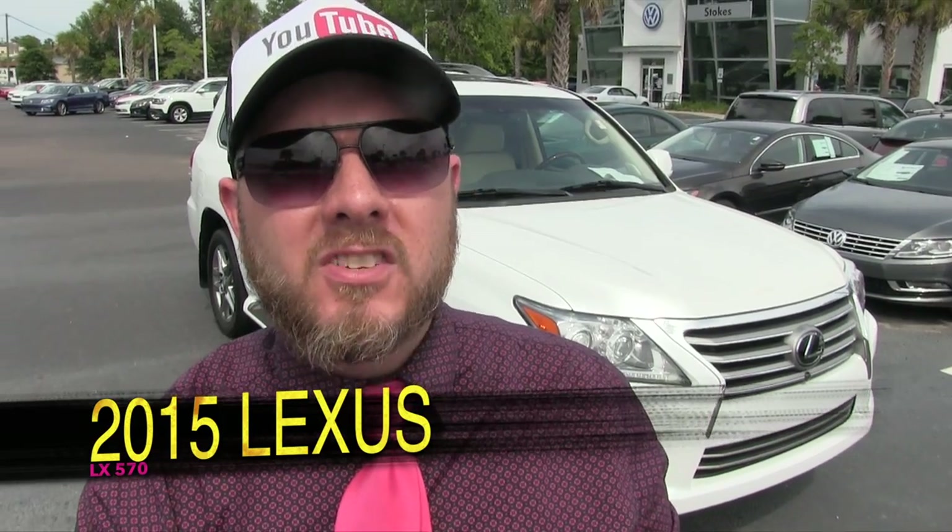What's up, everybody? Today we're going to be taking a look at this beautiful 2015 Lexus LX570. Stay tuned over the next few minutes as we take a look at this pre-owned vehicle today here at Stokes Volkswagen.